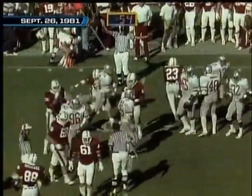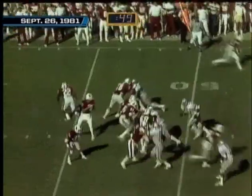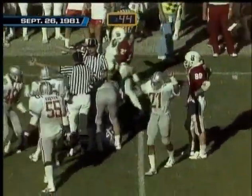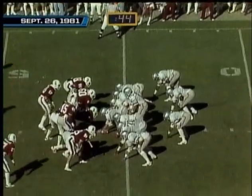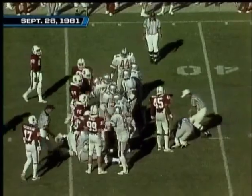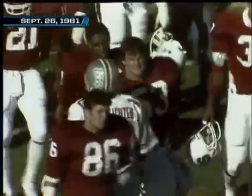They get the first down on a fourth down and one. A flip pass — fumble! Recovered by Ohio State. That should be the ball game — they'll sneak twice and that'll do it. Hart Schleister, number 10, the co-captain, is the most valuable player. Ohio State wins this one by the score of 24-19.